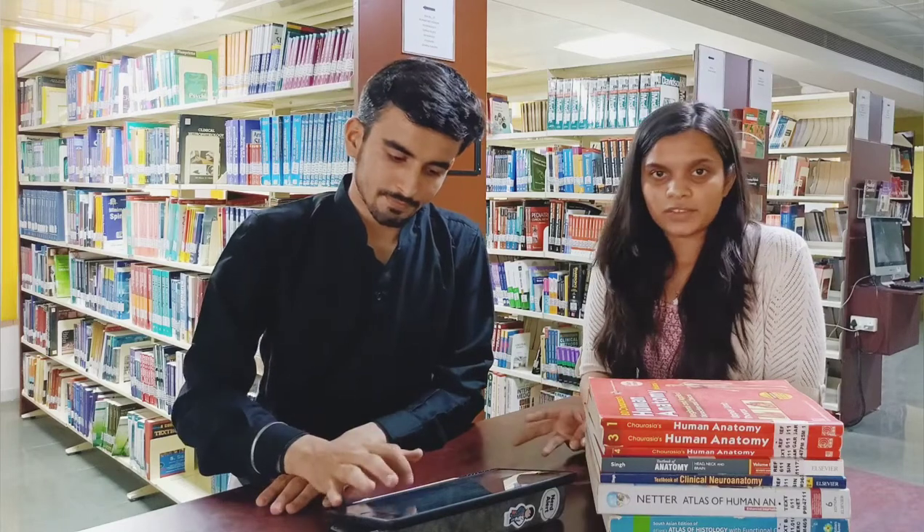Hello everyone, I am Hiteshri Patel and I am currently studying in third year of medical school. Today I and my friend Vidit will help you recognize which books are good for you to study first year thoroughly, along with great knowledge and concepts that will help you in your PG. In first year we have three subjects: anatomy, physiology, and biochemistry.